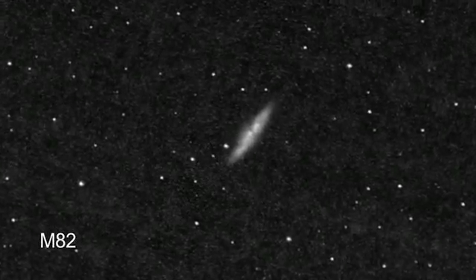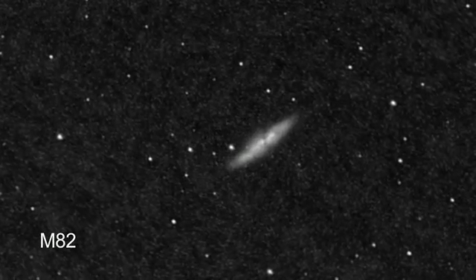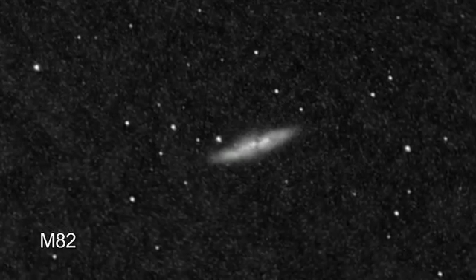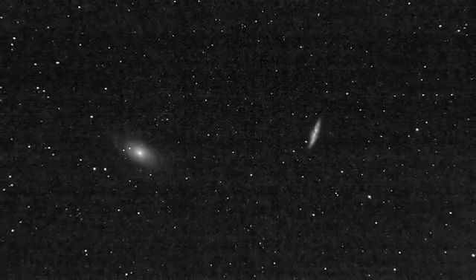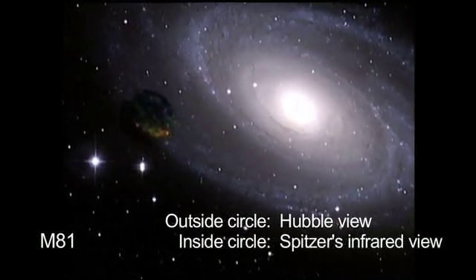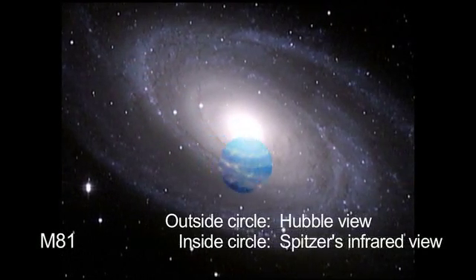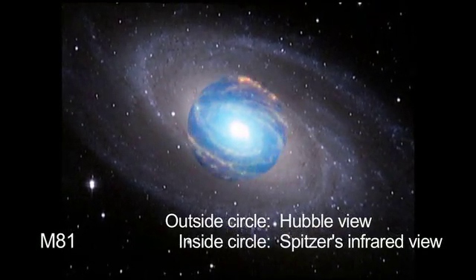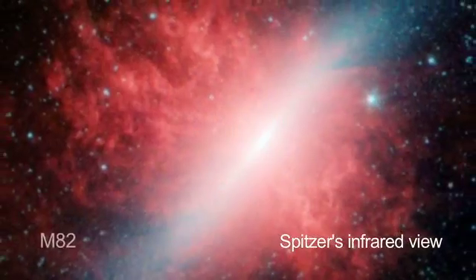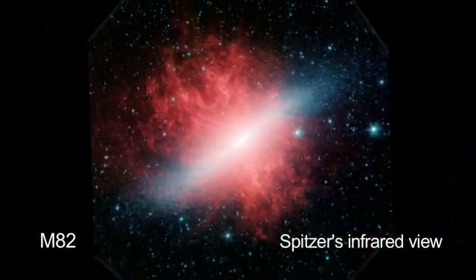M82, on the other hand, will look in binoculars like a little straight line. In fact, its nickname is the Cigar Galaxy. But through a telescope, you'll actually see little knots of gas and stars. These galaxies were also imaged by the Spitzer Space Telescope. Spitzer was looking past the dust at the stars to learn more about their composition, what material is being blown off of stars, and the distribution of stars in the spiral arms. Through a telescope or through binoculars, you won't see the color, but you will see a beautiful shape.